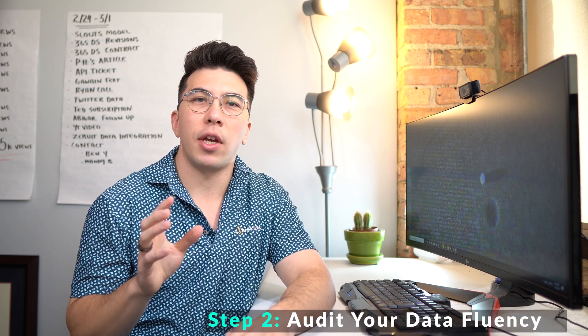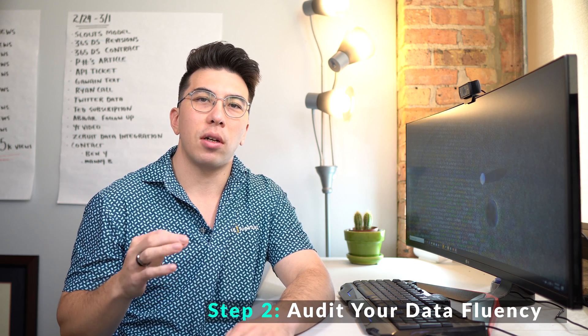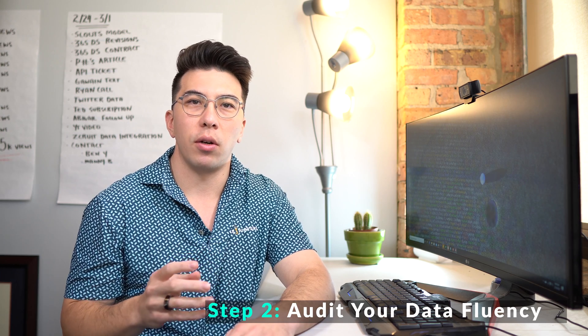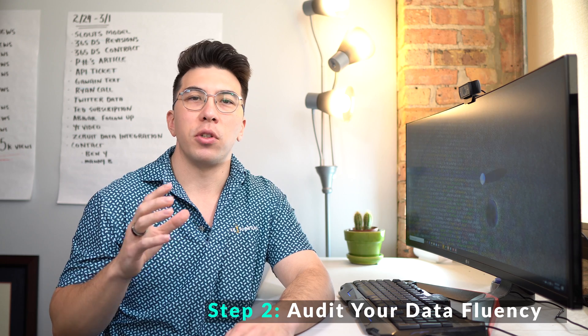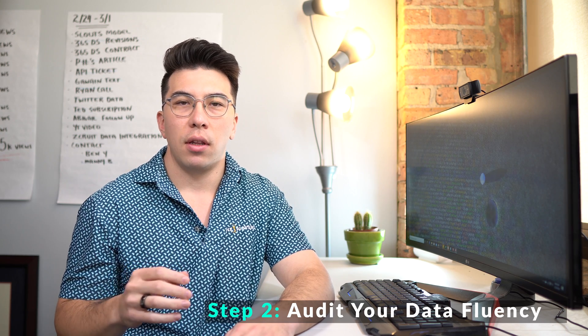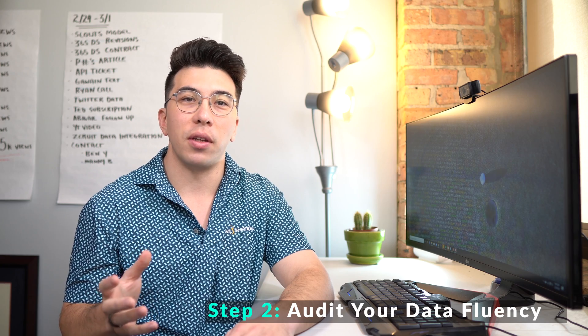Step two: you should audit your data fluency. In a previous video, which I've linked above, I talked about the levels of data fluency within an organization. You should evaluate where your company stands before pursuing data science further. Like a supercar without gas, data science won't move very fast without quality data. If you're at one of the earlier stages of data fluency, you should focus on resources to improve your data strategy and your data quality.